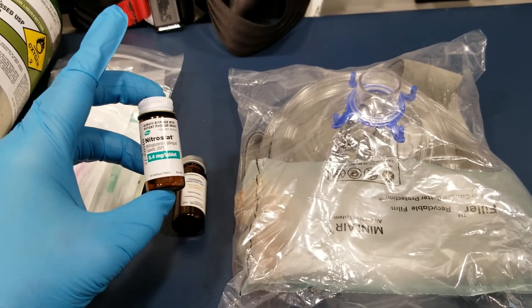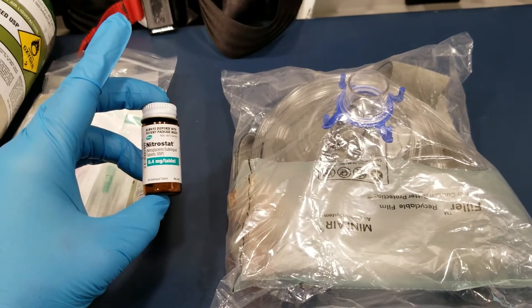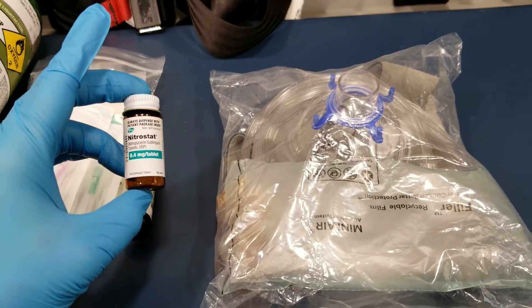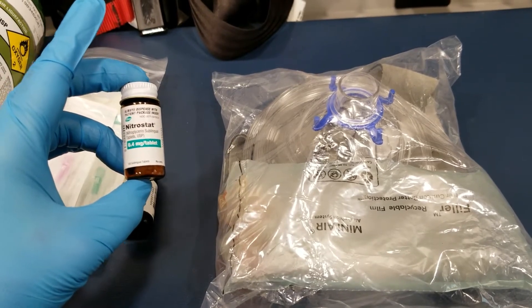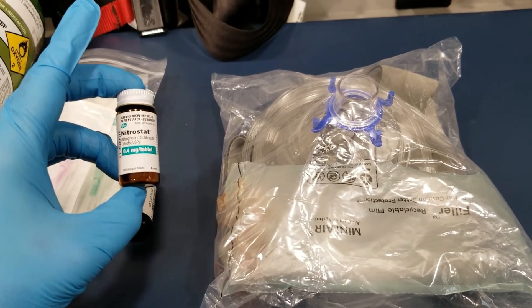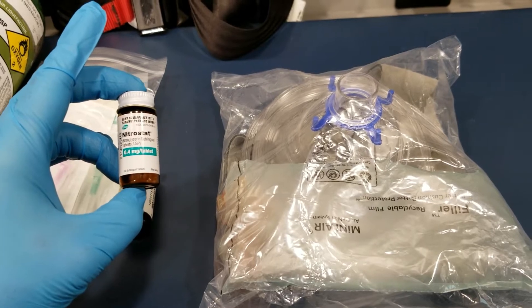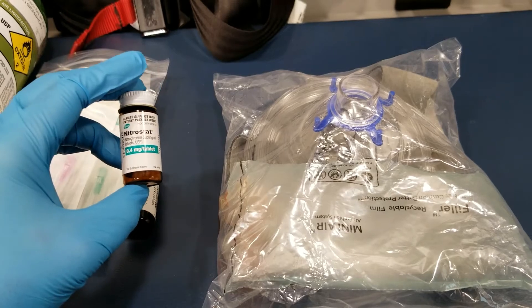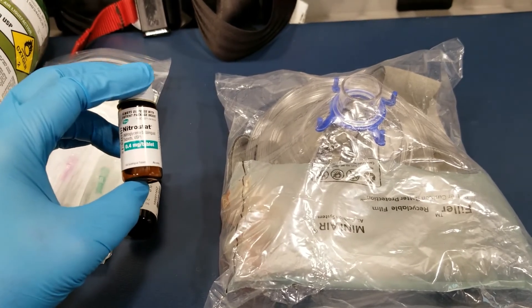With the nitro, you must check the blood pressure every five minutes to make sure the person doesn't bottom out, because it lowers blood pressure. If the person has high blood pressure, this will help lower it. But keep in mind that if the blood pressure is below 100 systolic, you should withhold nitro. Nitro should be given every five minutes.